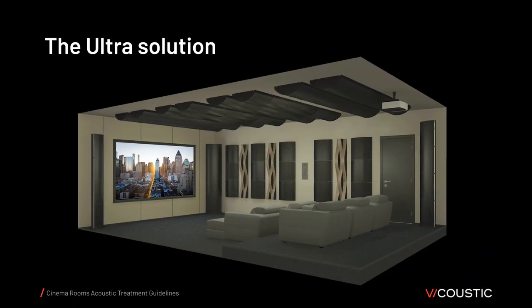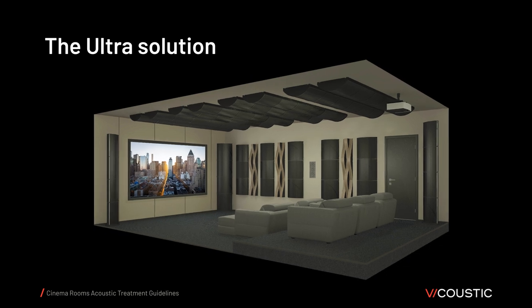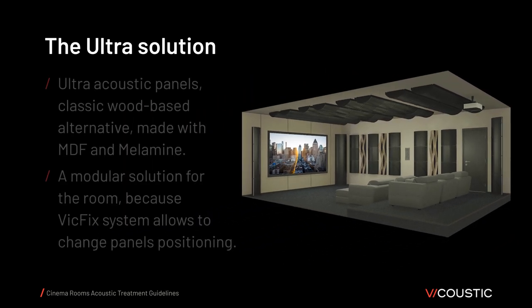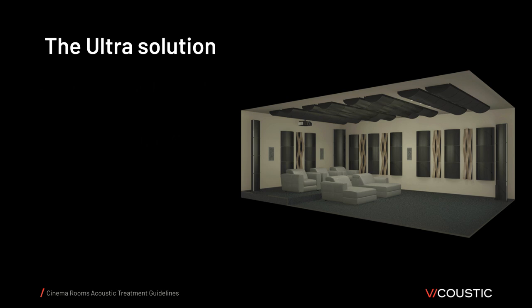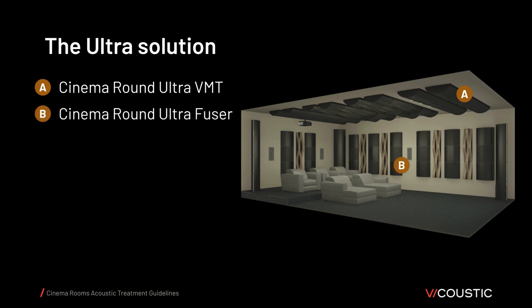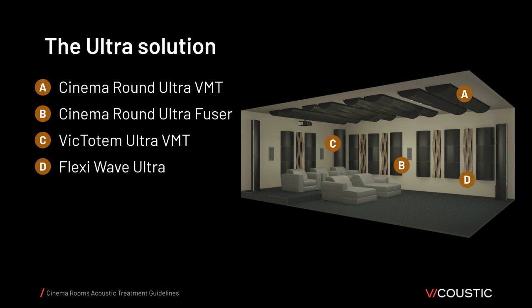The following alternative is the Ultra Solution — a classic way to treat a room using wood-based products. Acoustic panels made with MDF and melamine present a modular solution because the VicFix system allows changing the panel's position. The Ultra Solution includes Cinema Round Ultra VMT for reverberation time, Cinema Round Ultra Fuser for late specular reflections, Victotum Ultra VMT in corners as bass traps for low frequencies, and FlexiWave Ultra to help control the room.